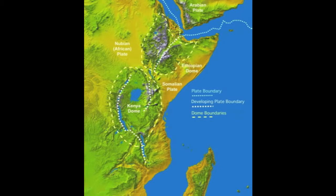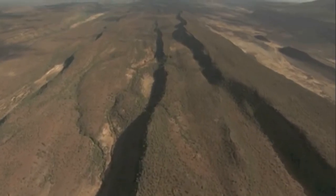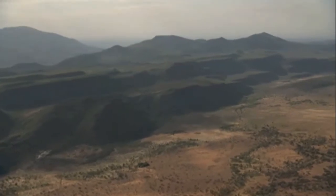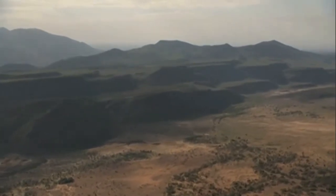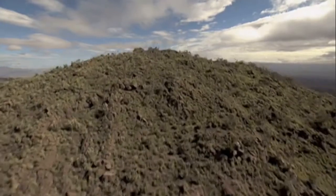This is a divergent boundary, which means that the three plates are moving away from each other. The fact that three plates are moving away from each other results in a whole series of rifts forming in their absence. A rift is a fault separating parts of Earth's surface, otherwise known as a rift valley. This group of rifts is called the East African Rift System, or EARS for short.